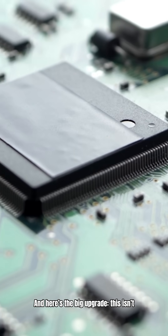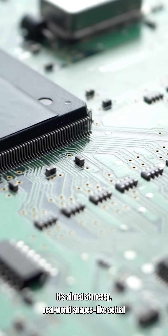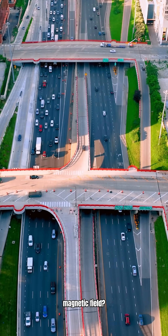And here's the big upgrade. This isn't just for perfect lab shapes like smooth cylinders — it's aimed at messy, real-world shapes like actual devices. So how do you hide from a magnetic field?